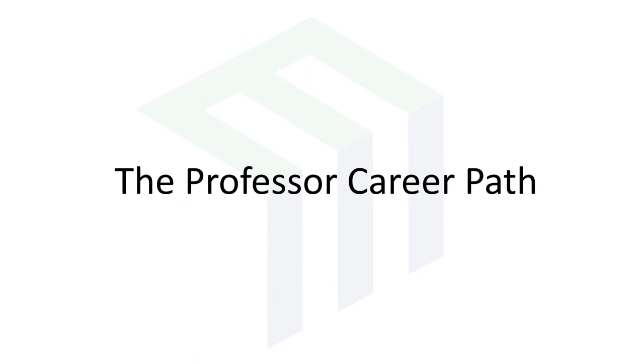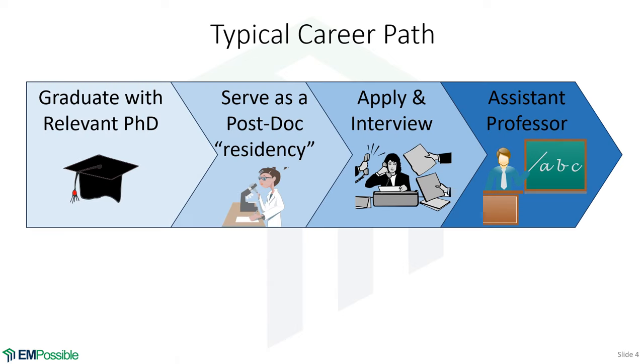The typical career path for a professor starts as a graduate student getting a relevant PhD, then a postdoc for a few years — think of it like a residency in the medical world. Hopefully during the postdoc you get experience actually writing proposals, securing funding, leading a team, and generating your own ideas. Then somewhere near the end of that, you start applying and interviewing for a faculty position.